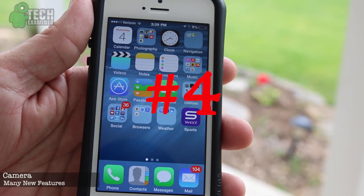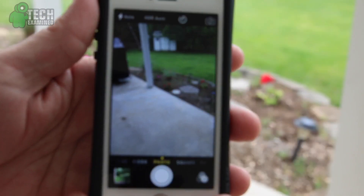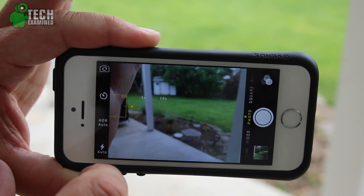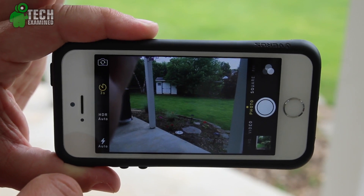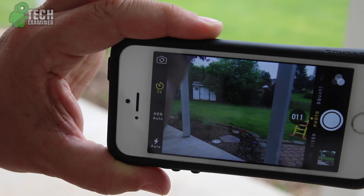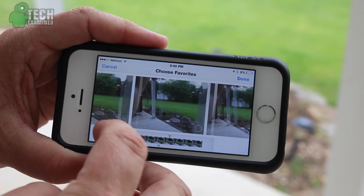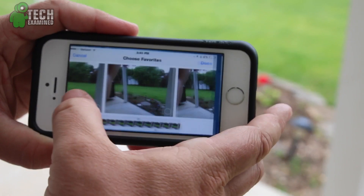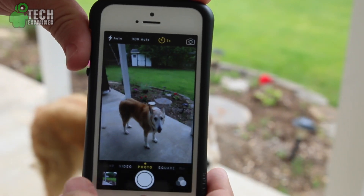Moving on to number four, which is the camera features — many, many to go over. The layout is pretty much the same, so you're not going to have to worry about finding new functions or weird things. The first thing is the timer. You can see it right there on the left-hand side. Once you tap on it, you have Off, three seconds, and ten seconds. Once you set it, you see it goes yellow on the left side with a little 3S. Once you tap it, you get ready to go, run in, and it'll shoot 11 pictures. It does take them kind of fast, so I'm not sure what variant you're going to get between the 11 pictures — maybe they can space it out a little bit in case someone blinks or isn't looking.